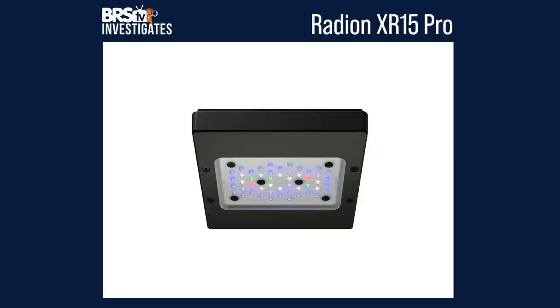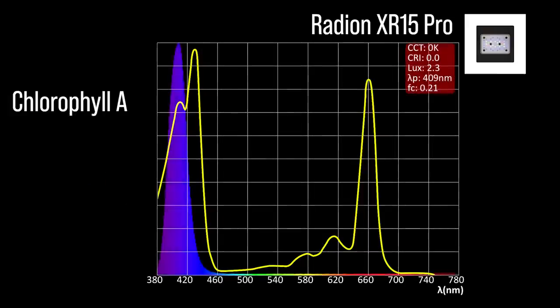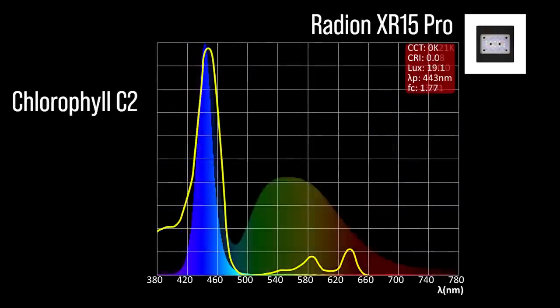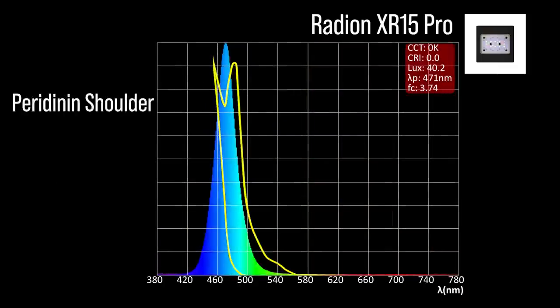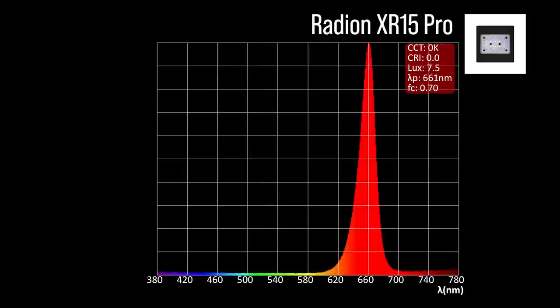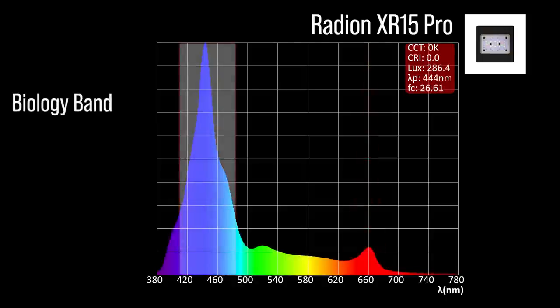Next, the Radion XR15 Pro with eight channel adjustments: two chlorophyll A focus channels — a wide near ultraviolet 409 and a violet 424; three chlorophyll C2 focus channels — an indigo to blue 443, a cool white 447, and a warm white 447; one peridinin shoulder focus channel at light blue 447. The Radion XR15 Pro also includes two color accessory channels: a green 520 and a red 661. Combined together at 100% all channels, a significant representation within our blue biology band and a 444 peak.